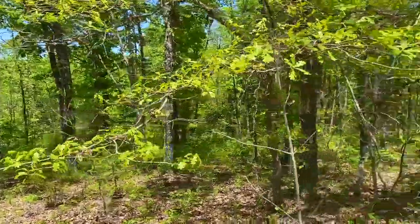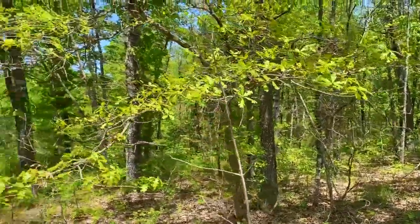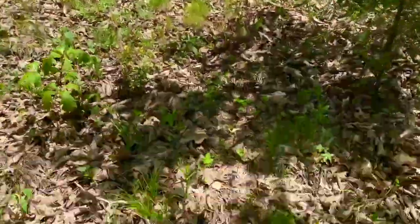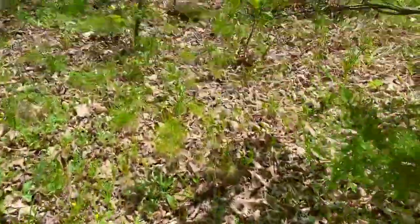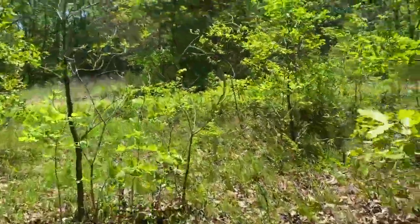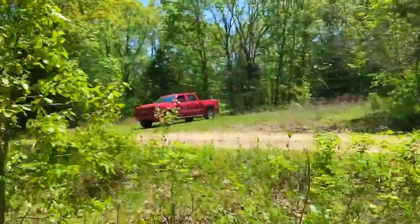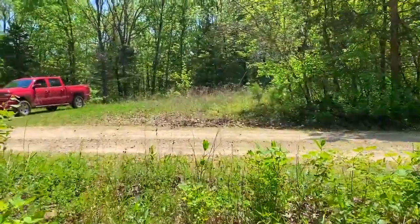That's a look at the south side of the property — got a nice mixture of timber, amazing location obviously, and there's a nice deer trail right there. Great access with that county road any time of year.